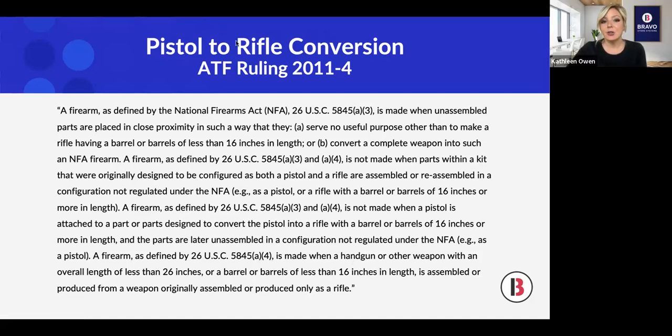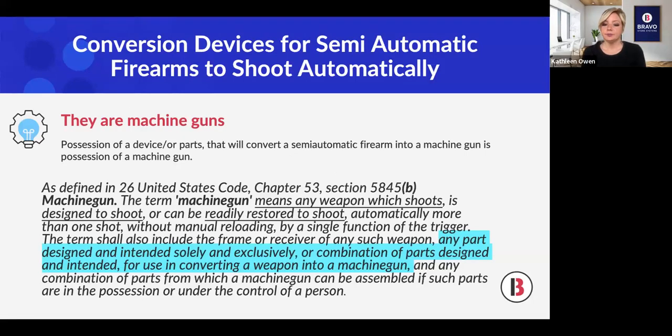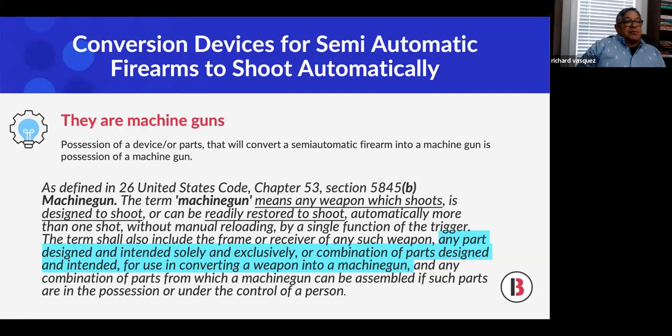Possession of a device or parts that will convert a semi-automatic firearm into a machine gun is possession of a machine gun. The term 'machine gun' includes: any weapon which shoots or is designed to shoot automatically; also the frame or receiver of any such weapon. An AK-47 receiver that has a hole through it in the proper location to accept an automatic sear — that design feature alone makes it a machine gun, even the receiver alone.